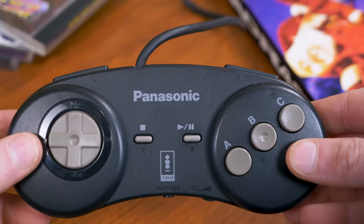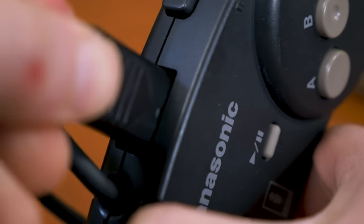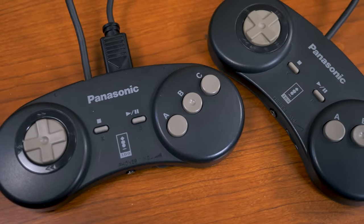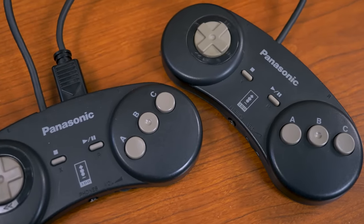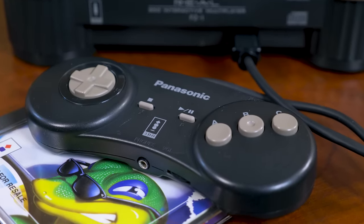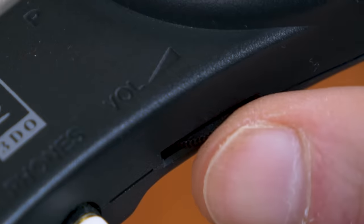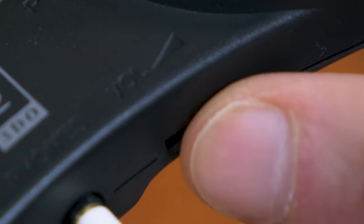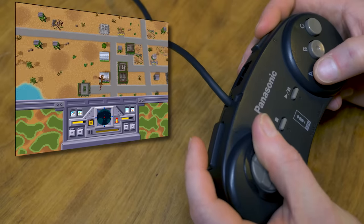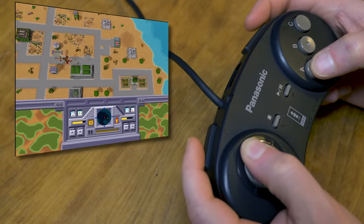The most infamous and mocked aspect of the pad these days is the silly approach to controller ports — someone thought it would be a novel approach to connect the controllers to each other daisy-chain style. In theory this could be alright, but in practice, not so much. On the flip side, a feature of this pad that I feel was ahead of its time is the presence of a 3.5mm headphone jack and a volume dial, which can route game audio to a set of headphones or earbuds. This is a feature that's been touted on modern consoles, but the 3DO was doing it way back in 1993.